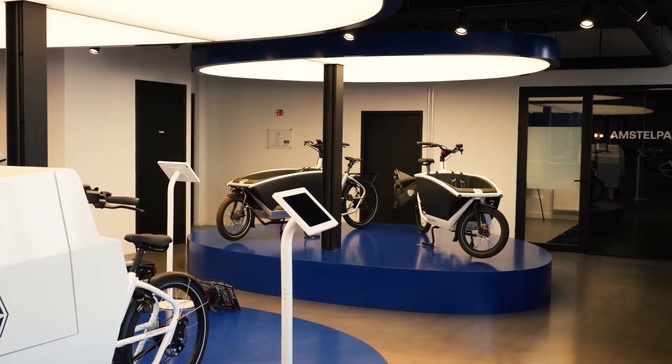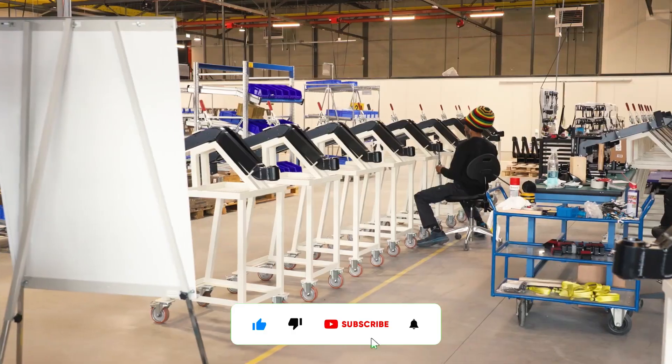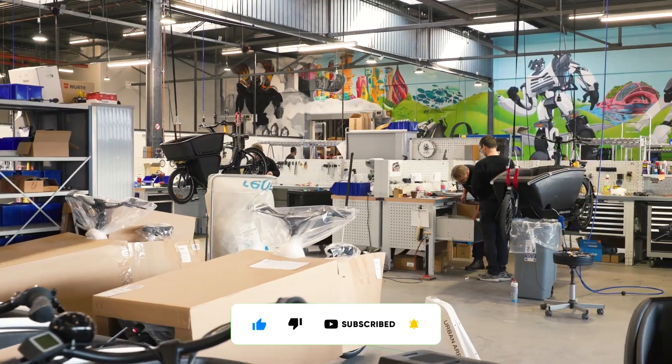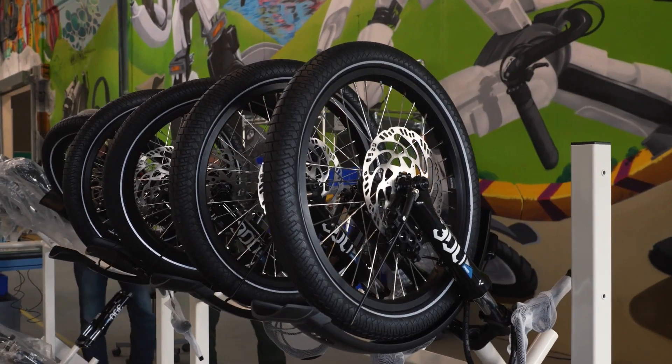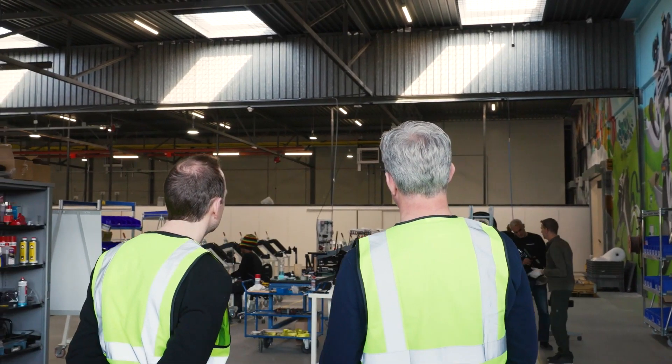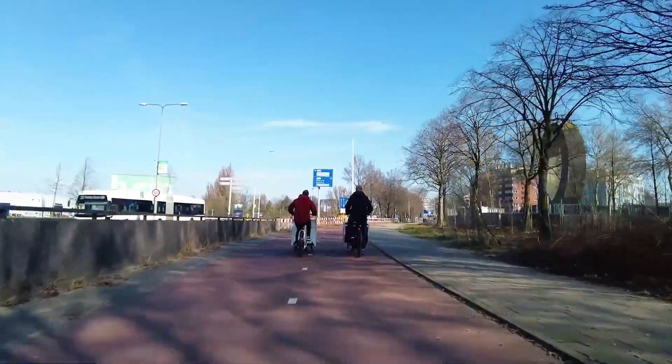If you've enjoyed this video and want to learn more about Urban Aero and other exciting eco-friendly alternatives, don't forget to hit the like button and subscribe to TMTNT Technology. Share your thoughts in the comments below and let me know if you've ever considered swapping your car for an electric cargo bike. Thanks for joining me today, and I'll catch you in the next episode.